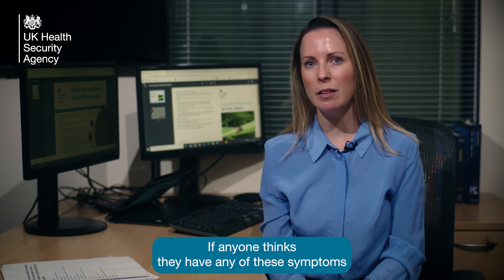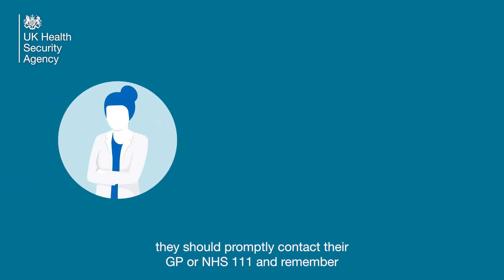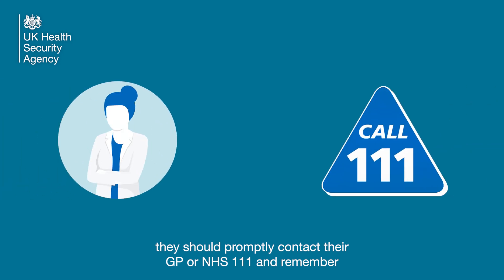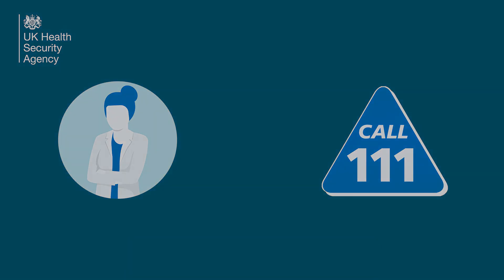chronic fatigue syndrome and more recently COVID-19. If anyone thinks they have any of these symptoms after being bitten by a tick or spending time outdoors, they should promptly contact their GP or NHS 111, and remember to tell them where they've been and if they remember being bitten by a tick.